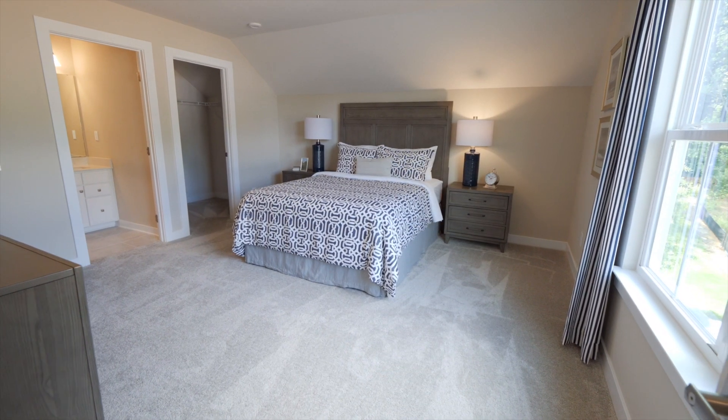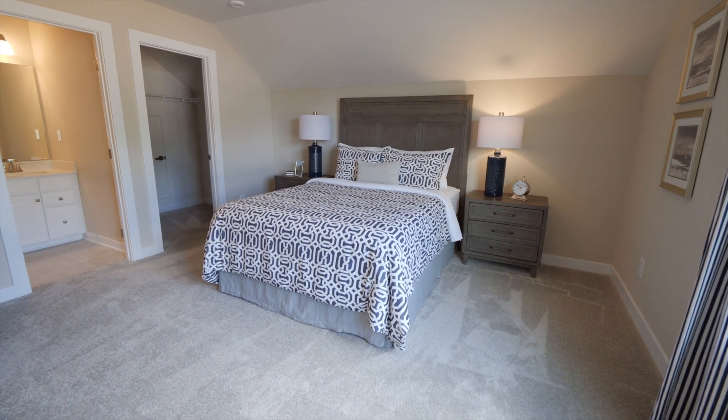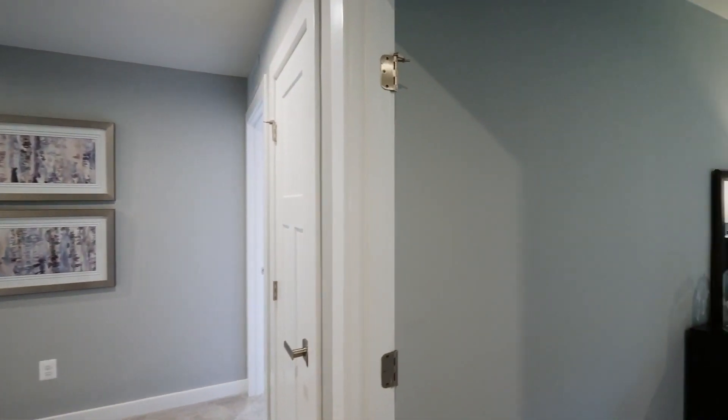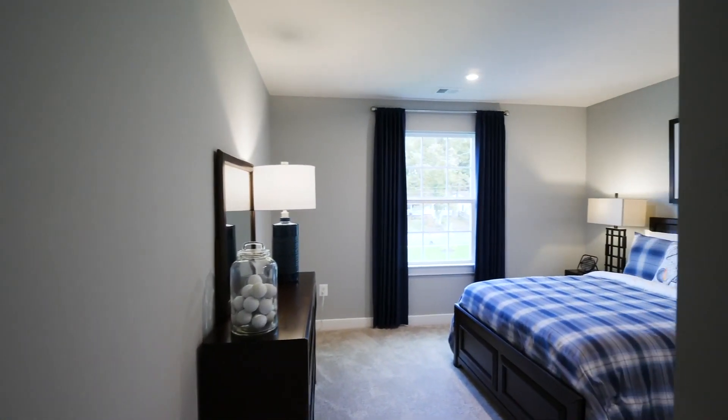Maybe you just want your owner suite on the main level but don't mind having upstairs bonus space for kids or guests — we've got that too. Or would you rather all the bedrooms be upstairs separate from the living areas? You've guessed it, we've got that option as well.